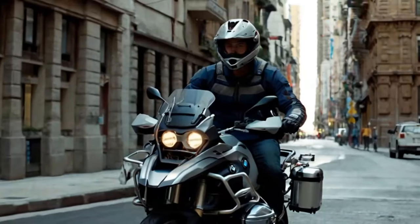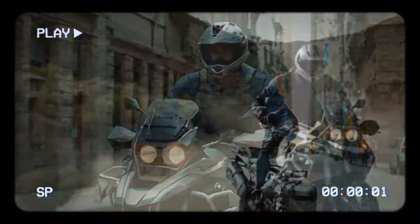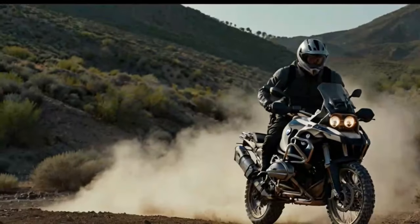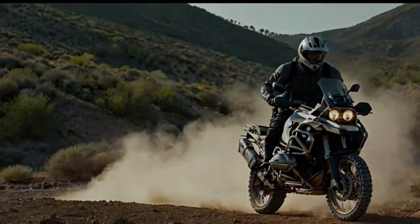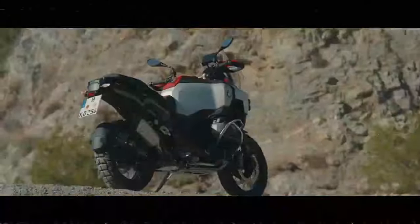To explore all these new features and configurations, we spent two full days in southern Spain testing the bike on a range of terrain, from rugged dirt roads to smooth mountain asphalt north of Gibraltar. The goal was to see why riders might choose the Adventure over the standard model.